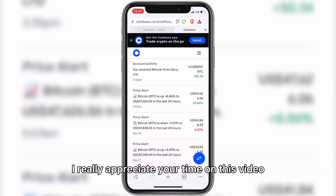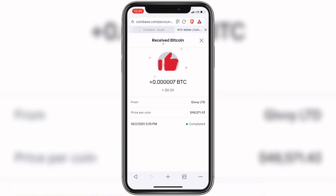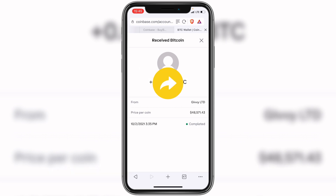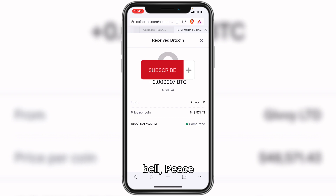Thank you very much for coming to this point — I really appreciate your time on this video. If you liked it, please hit the like button, comment below, and share this video. Please don't forget to subscribe and turn on the notification bell. Peace!